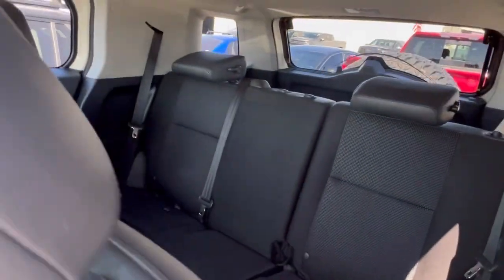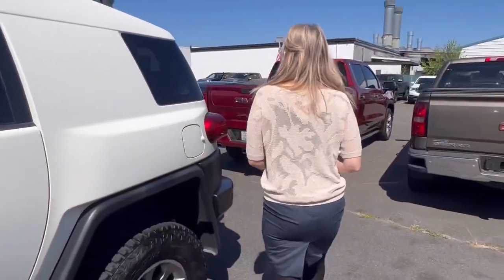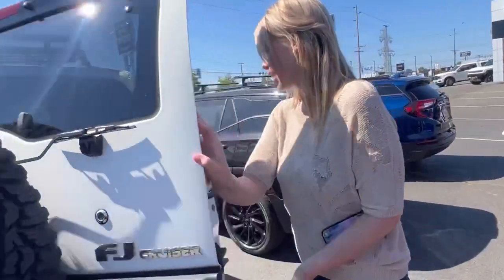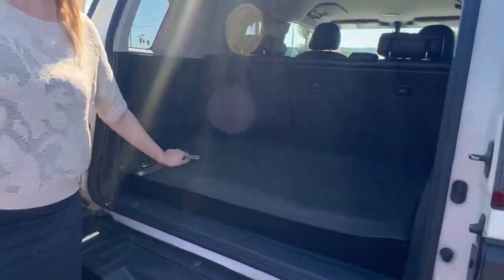And then you have the back there. Come take a look at the cargo area — lots of room. This thing is sturdy.